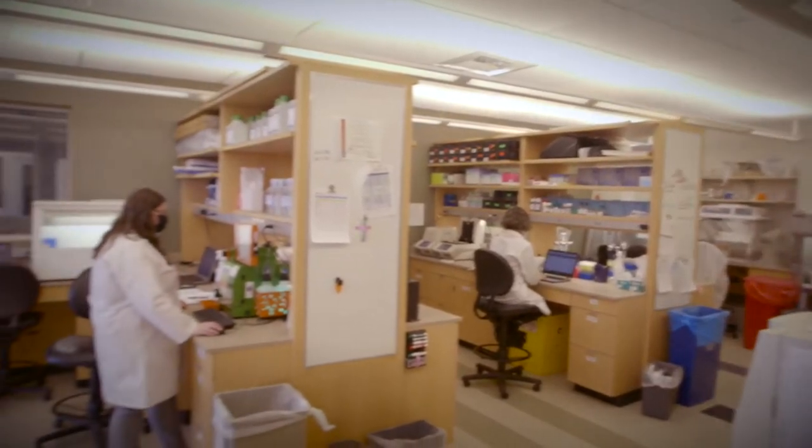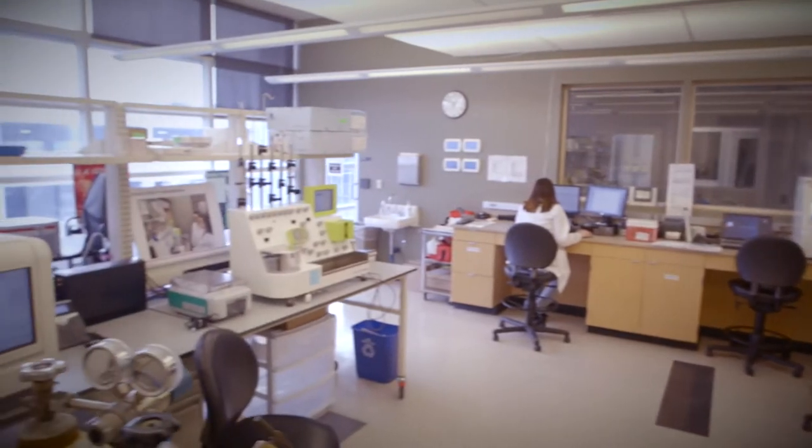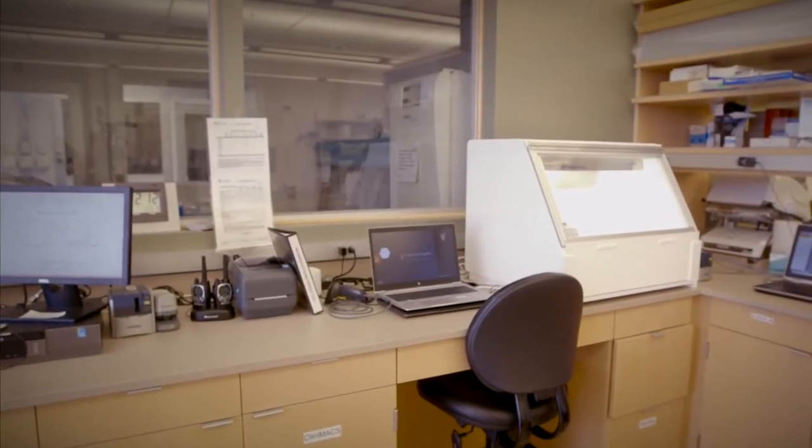The secure laboratory encompasses 3,000 square feet, with approximately half of the space as unclassified air quality space and the remaining half as an ISO 7 clean room facility.